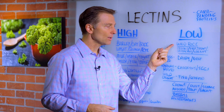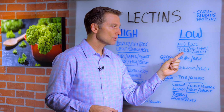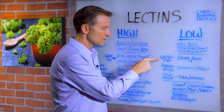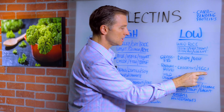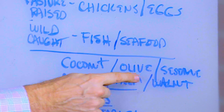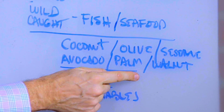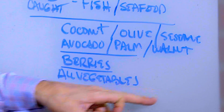Here are the low lectin foods: wild rice, pecans, flax seed, hemp seed, pistachio nuts, and walnuts. Dairy and beef that are grass-fed, including all the cheeses. Pasture-raised chickens and eggs, wild-caught fish and seafood, coconut, olives and olive oil, sesame seeds, avocado, palm oil, and walnuts. Berries and all of the vegetables are also low in lectins.